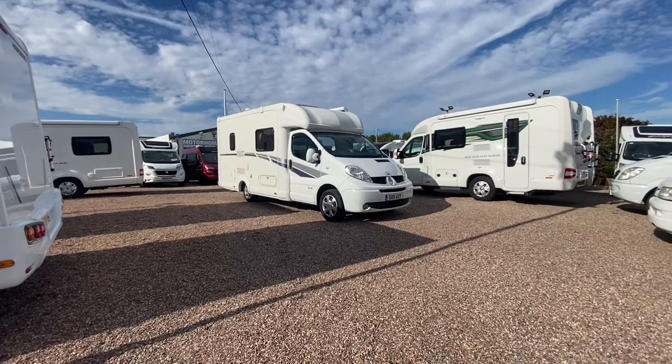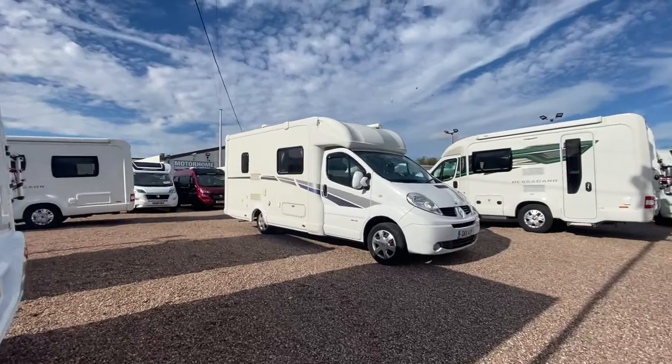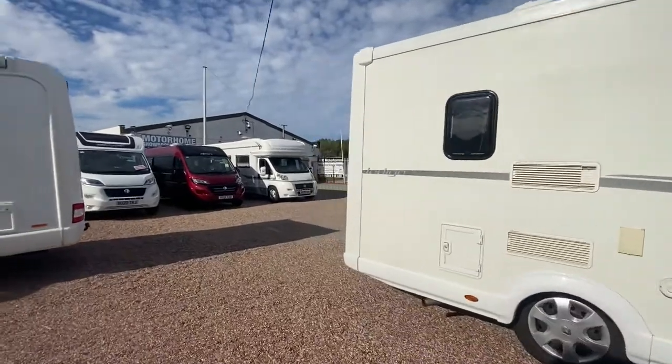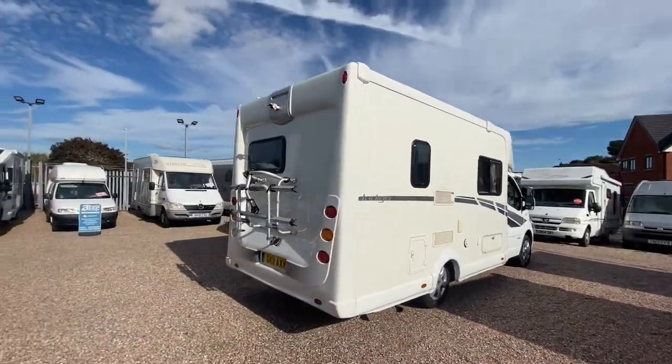Hi, I'm Jake from AEG Motorhomes here in Starbridge. This is the Bentley motorhome we have in stock at the moment — a lovely motorhome. I'm just going to show you around, and after watching this video, if you'd like to find out more, please give one of our sales team a call on 01384 848439. It's a mid-2011 plate.